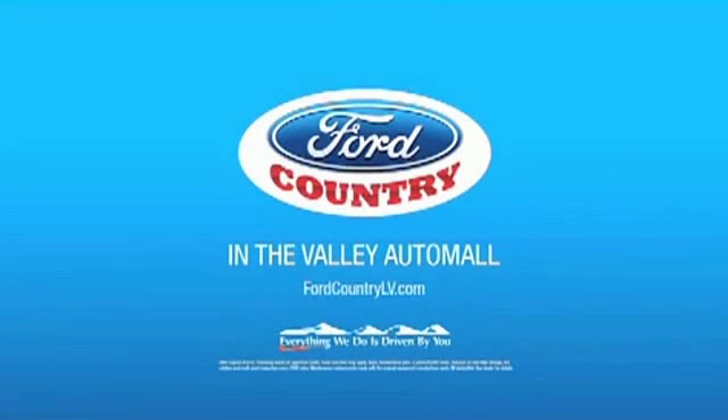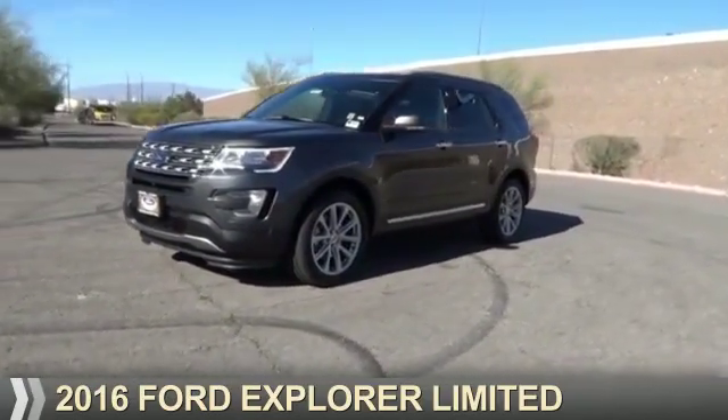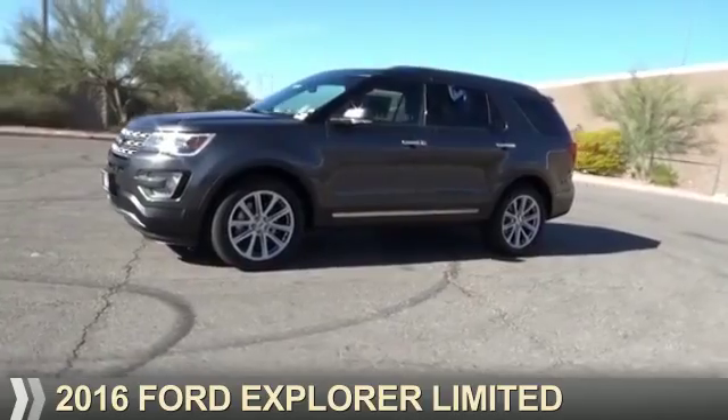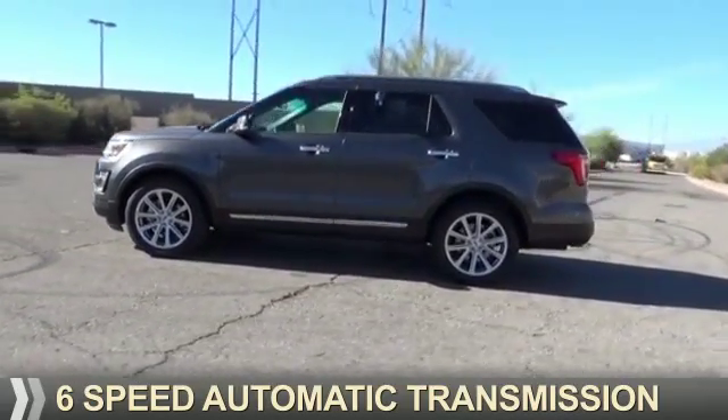Visit Ford Country in the Valley Auto Mall today. Presenting the 2016 Ford Explorer. It's powered by front wheel drive, a four-cylinder engine, and a six-speed automatic transmission.